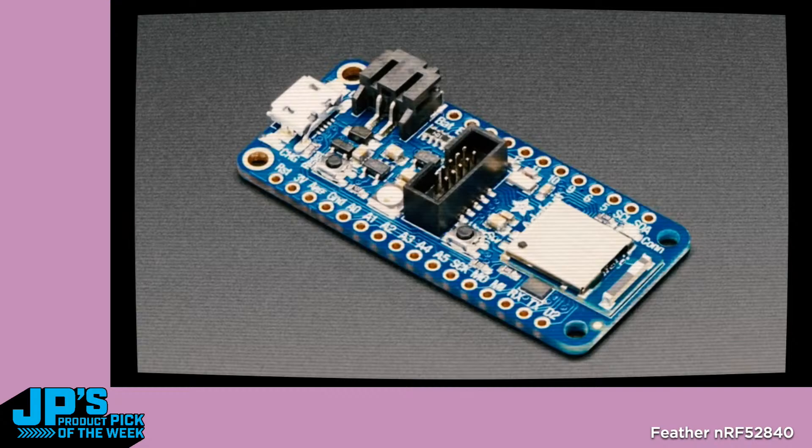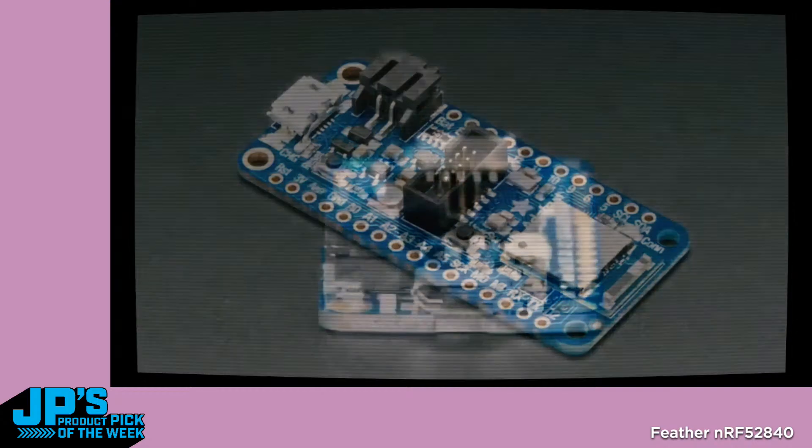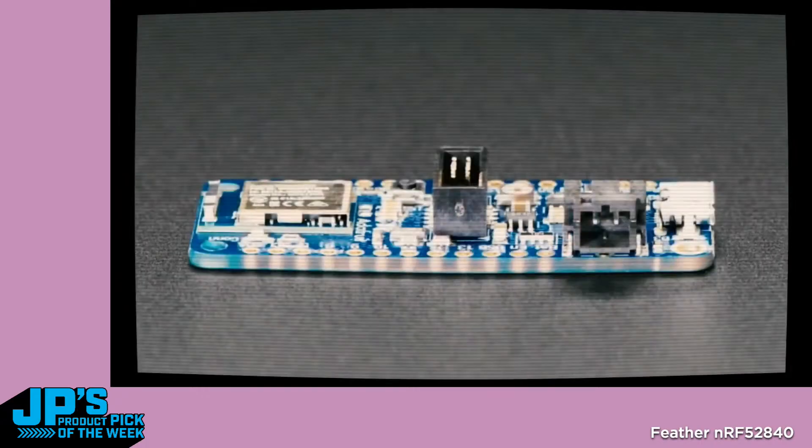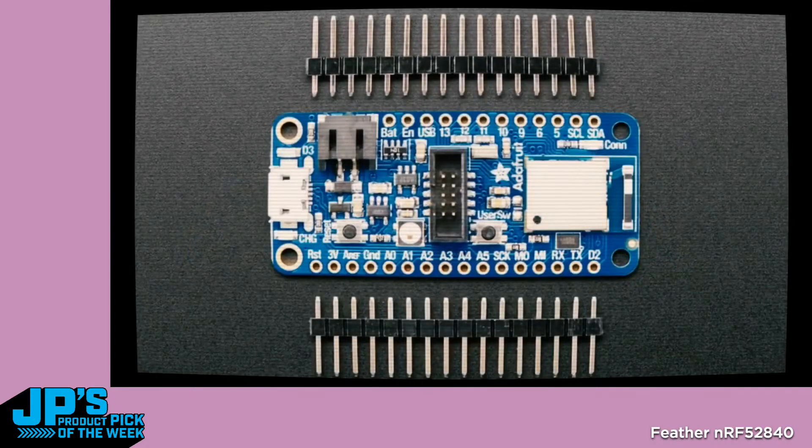It's 1 megabyte of flash, 192 kilobytes of RAM, Cortex-M4 running at 64 megahertz. It's a fast chip — 8-bit's not going to cut it anymore, people want 32-bit. And when we say Bluetooth, is it Bluetooth LE? It's Bluetooth Low Energy — it does not support Bluetooth Classic, that's a totally different protocol. But most devices don't really support Bluetooth Classic anymore anyway. So this is BLE.